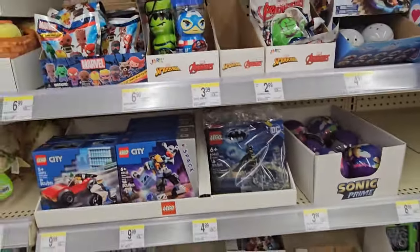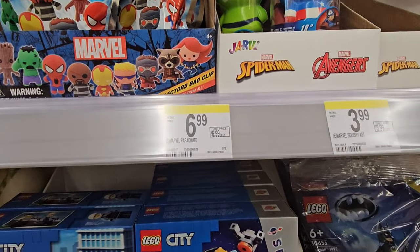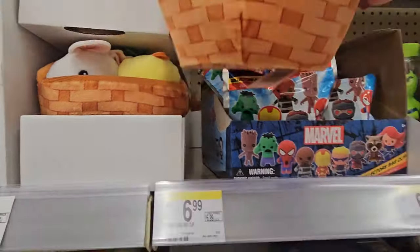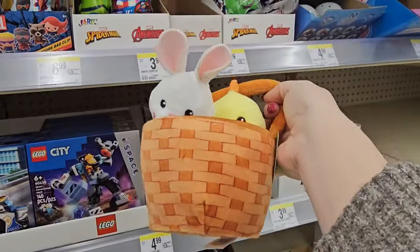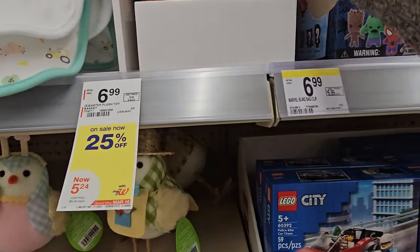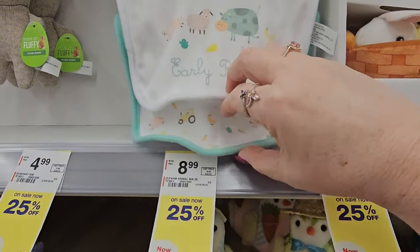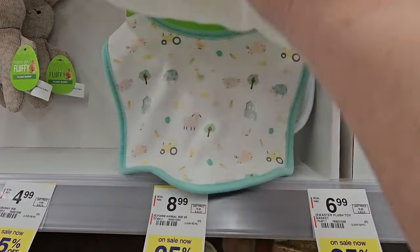We've got some Marvel Block Collectors Blind Bags — bag clips for $6.99. And look at this basket — it's a chickie, a bunny, and a carrot. It's a fluffy soft basket for $6.99. We have some baby bibs — you get two in the pack for Easter. It says 'Early Riser' and has a sheep, a pig, and a cow.